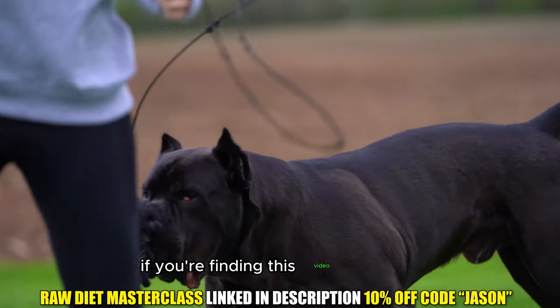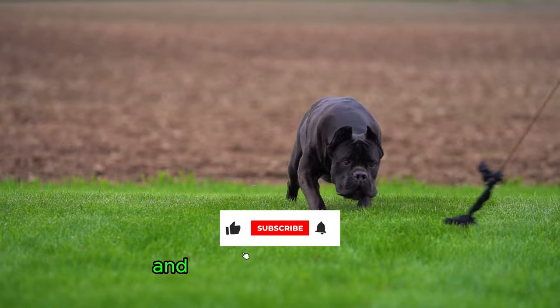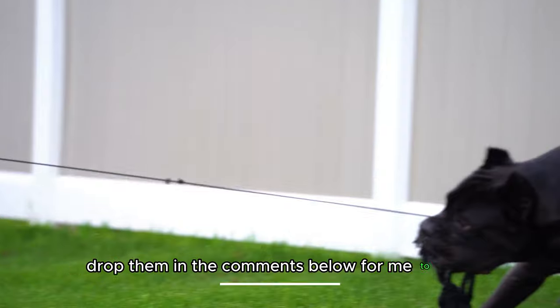If you're finding this video insightful, hit that like button and subscribe to the channel. And if you have any Cane Corso experiences that you'd like to share, drop them in the comments below.